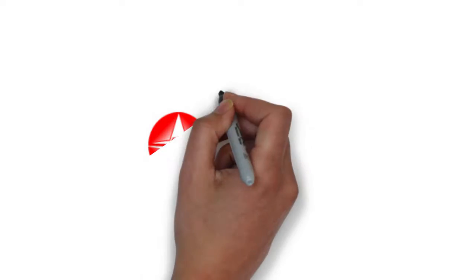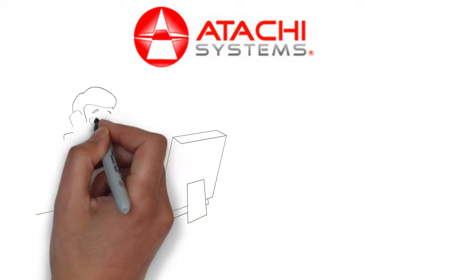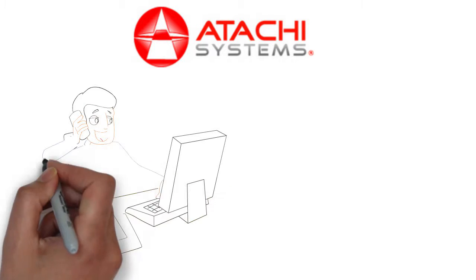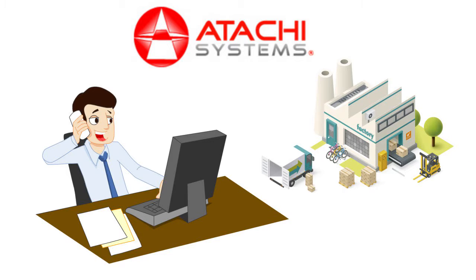Here is the ATACHI — introducing ATACHI eBMR. ATACHI eBMR eliminates the paper completely and provides deep manufacturing insights.